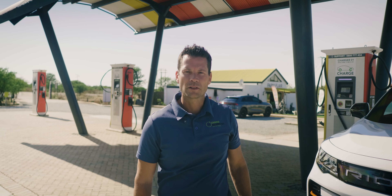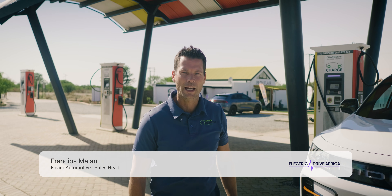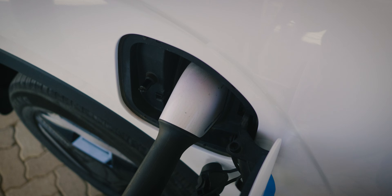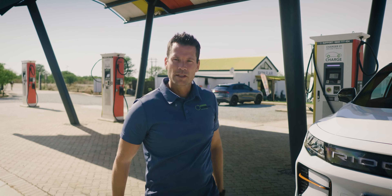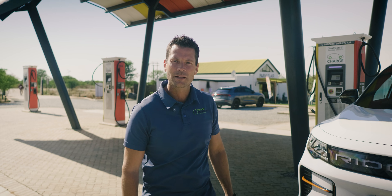I'm Fransjo from Envira Automotive. We are here at Zero Carbon Charge, close to Vormoranstad today. We came through with the RIDARA just to show everybody how fast the RIDARA can charge straight off solar. We just got a charge of over 108 kilowatt.